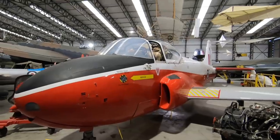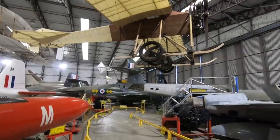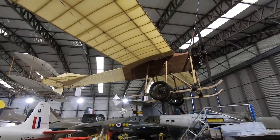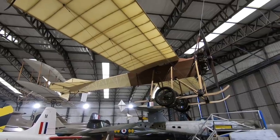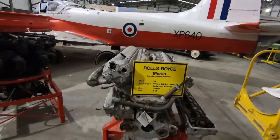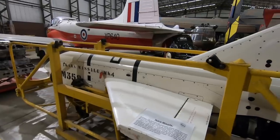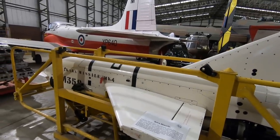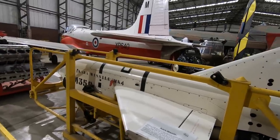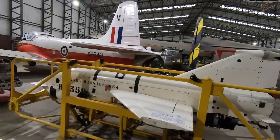Jet Provost. So that there is a Blackburn Mercury Monoplane from 1911. Rolls-Royce Merlin, 1,390 brake horsepower. This is an anti-submarine missile — an Australian ship launched an anti-submarine missile with a range of 10 nautical miles. It could carry nuclear depth charges!